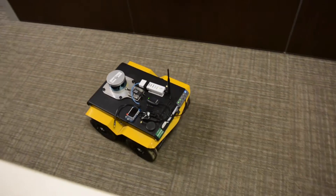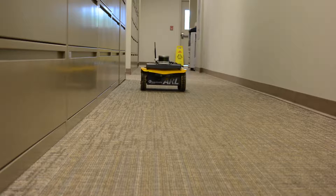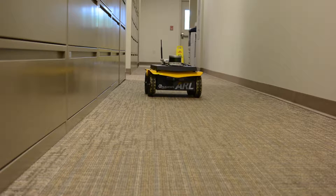The small-wheeled robot makes its way down the corridor, creating maps of the surroundings and relaying that information back to Army scientists. This prototype may one day lead to enhanced manned-unmanned teaming,